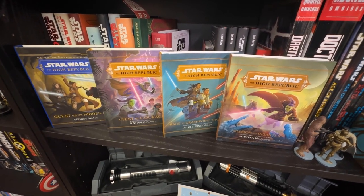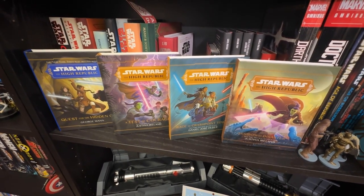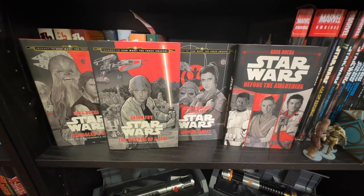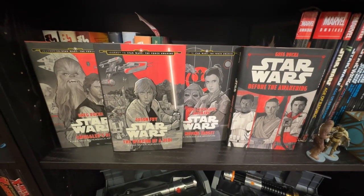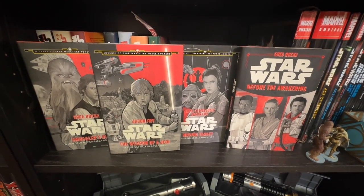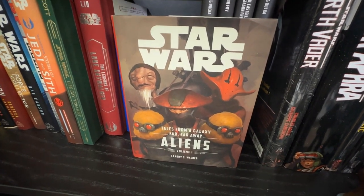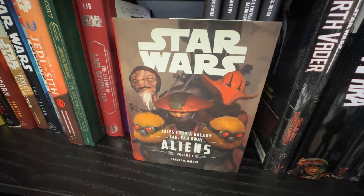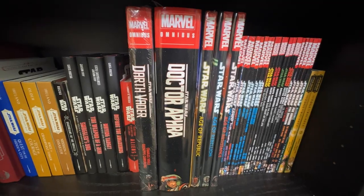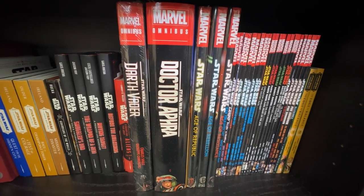Let us know if you want to see a review of Quest for the Hidden City — I just read it and would like to talk about it. The four early Canon junior novels: Smuggler's Run, The Weapon of a Jedi, Moving Target, and Before the Awakening. Something I completely forgot existed until I found it at a used bookstore: Tales from a Galaxy Far, Far Away: Aliens, volume one. Moving on to Canon comics — I have the Darth Vader omnibus by Charles Soule and Doctor Aphra volume one.